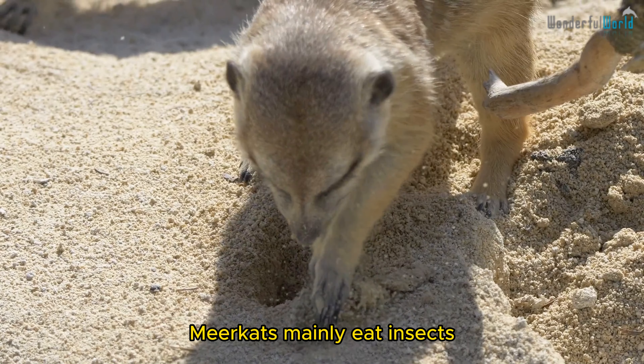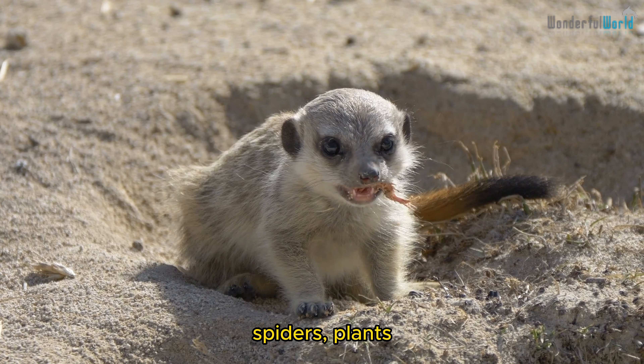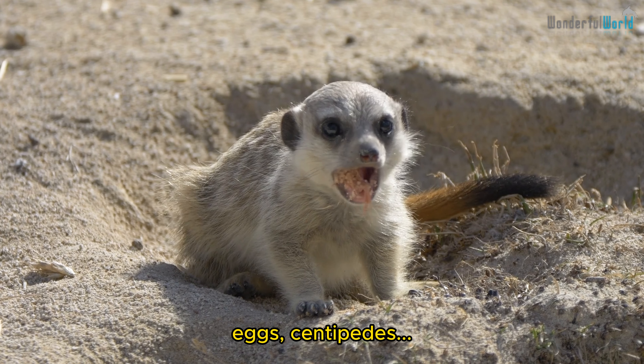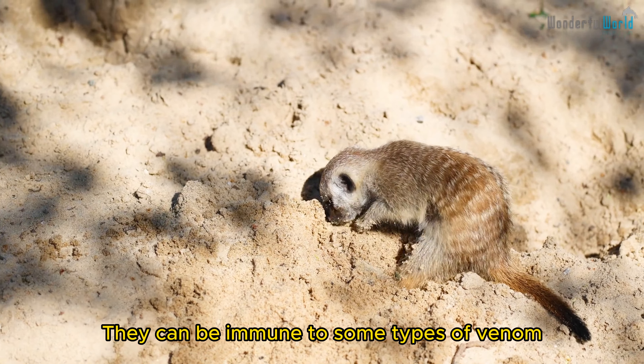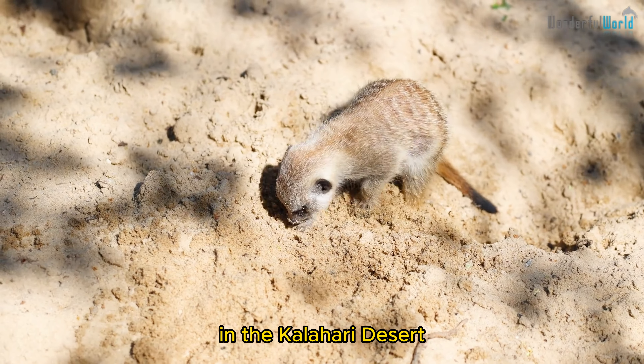Meerkats mainly eat insects, but also eat lizards, snakes, scorpions, spiders, plants, eggs, and centipedes. They can be immune to some types of venom, including the strong venom of a species of scorpion in the Kalahari Desert.